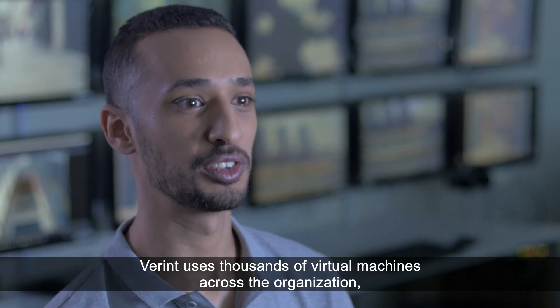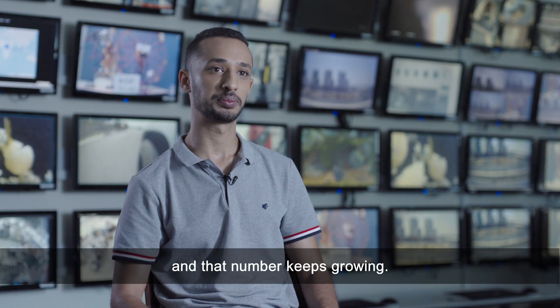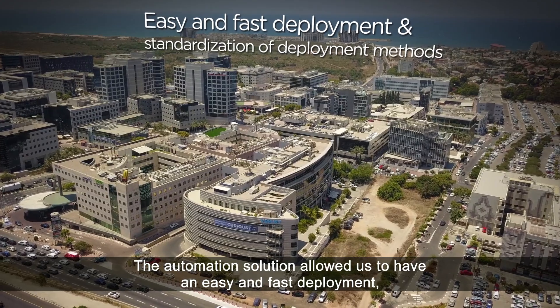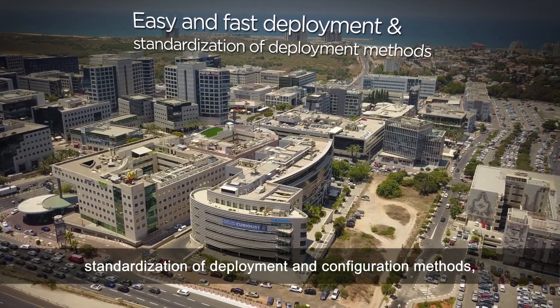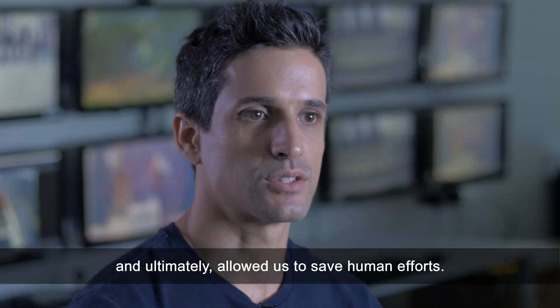Vlerint uses thousands of virtual machines across the organization and that number keeps growing. The automation solution allowed us to have an easy, fast deployment, standardization of deployment and configuration methods, and ultimately allowed us to save human efforts.